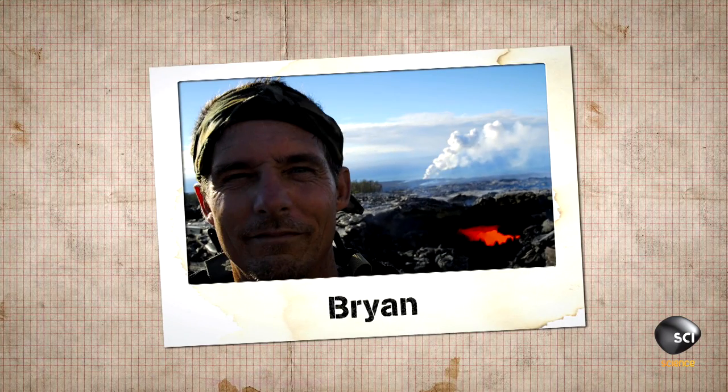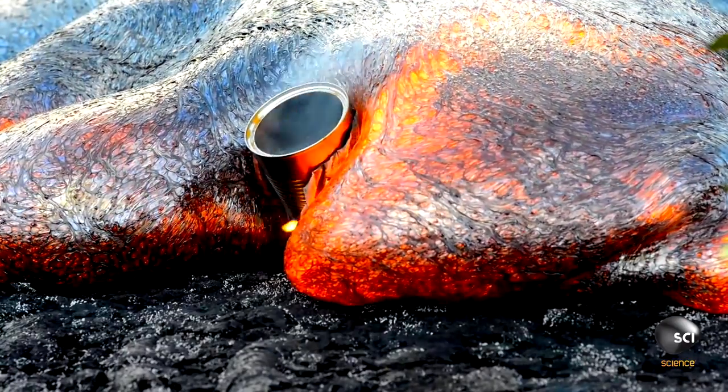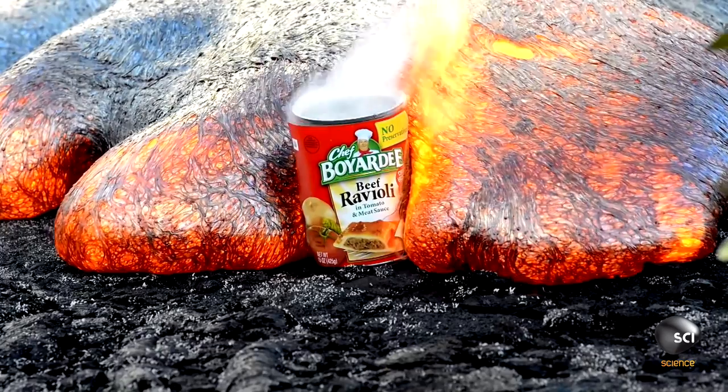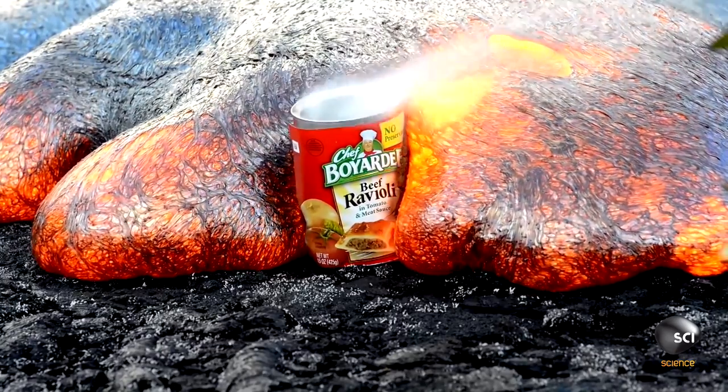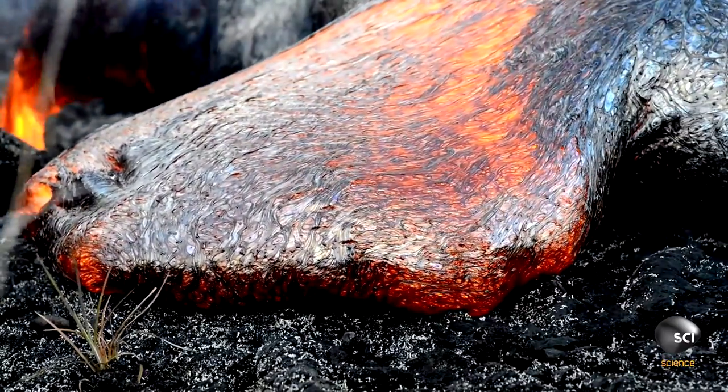How can Brian get so close to this molten rock? The lava we see in the clip is called Pahoehoe lava, and it moves about two or three miles an hour — that's about five kilometers an hour. The fact it moves so slowly is a good thing.